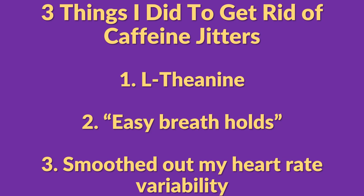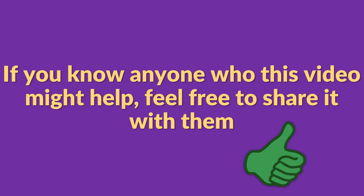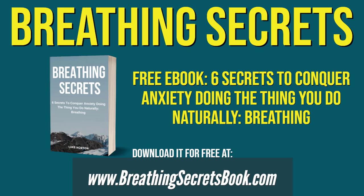Those are the three things I did to get rid of the caffeine jitters: I took some L-theanine, I did some breath holds, and then I smoothed out my heart rate variability. If you found this video helpful, click the subscribe button for all of my anxiety relief and mindfulness tips. Feel free to share it with anyone who might benefit, and go download Breathing Secrets — it's totally free. Thanks so much for watching and I'll see you in the next video.